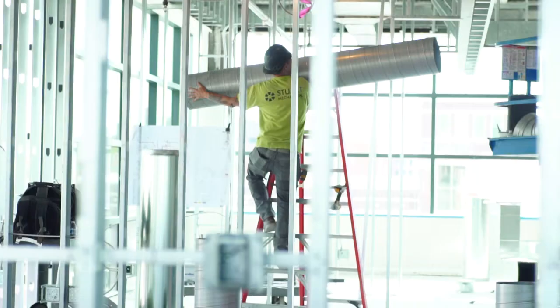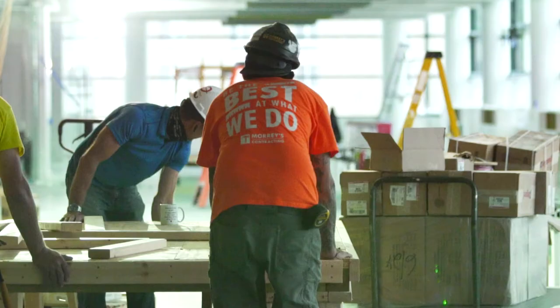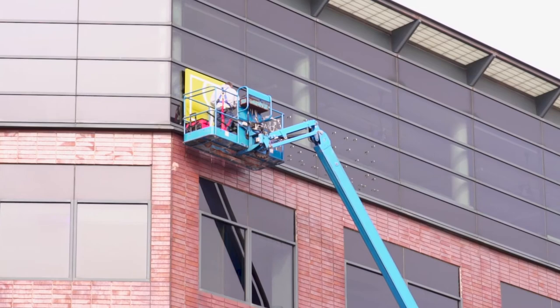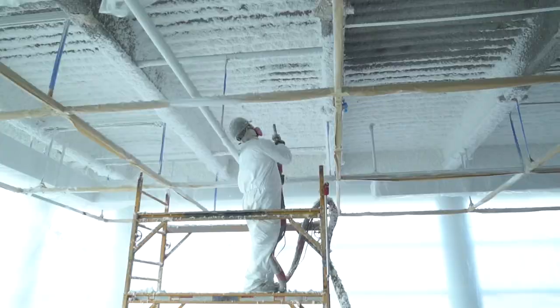Between Stuart Mechanical working on the mechanical work of the space, Maury's working on all the finished carpentry, Broder and Sachse owning the building, and then Sachse obviously doing the construction — that's a home run for us, because everybody gets to participate in what is a rewarding experience and a beautiful end product.